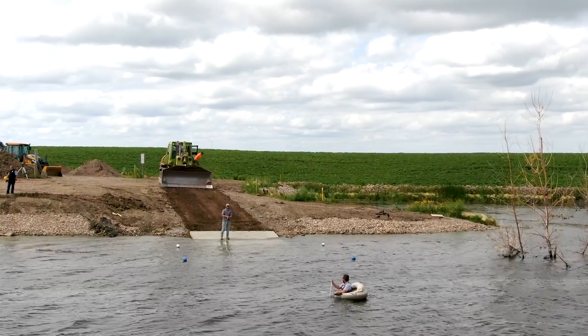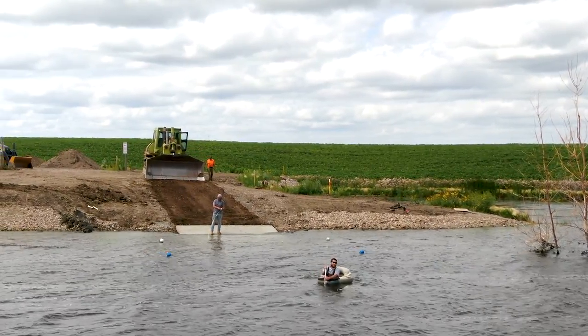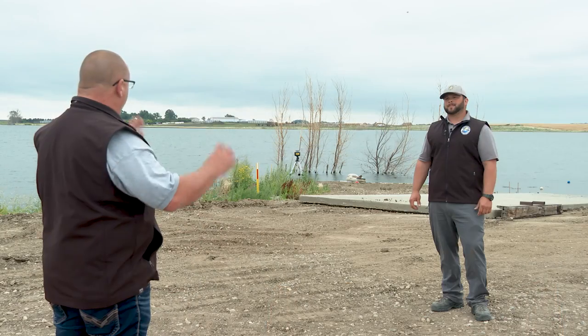Currently we have this project going at Twin Lakes, a reconstruction project at Lake Williams in Kidder, a large double-lane ramp going in at the north basin of Alkaline Lake in Kidder, and a project started in Logan County at Railroad Lake. Later this summer and fall we'll be up in the northwest part of the state with a project on the Yellowstone at Sundheim Park, and another new site downstream at the confluence area on the upper Missouri.